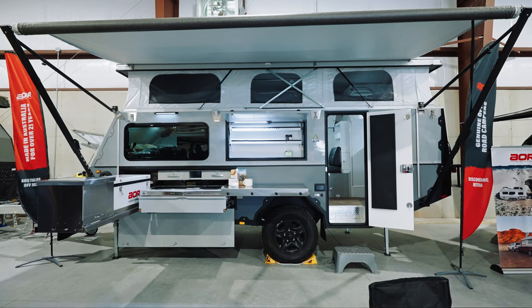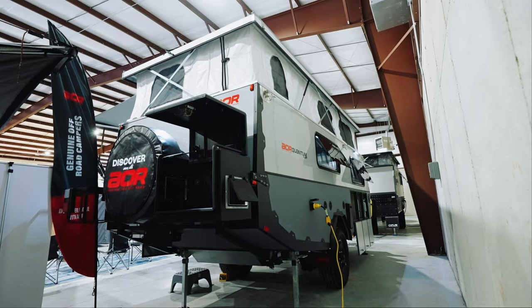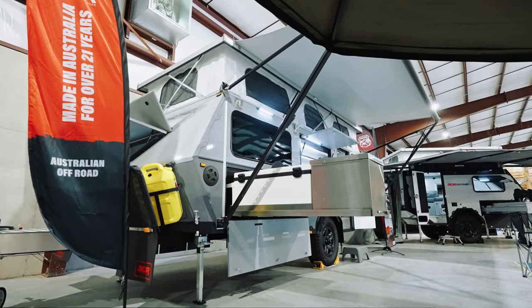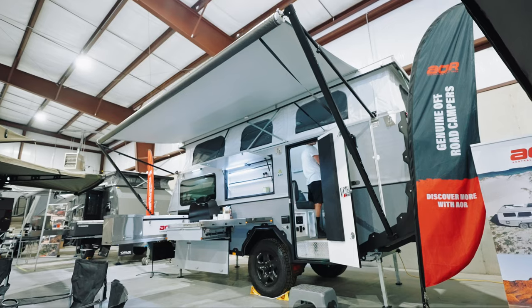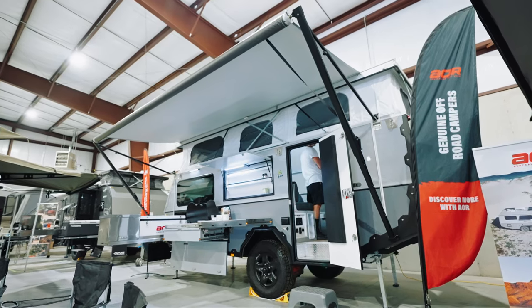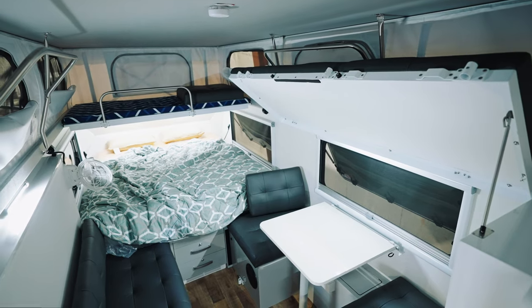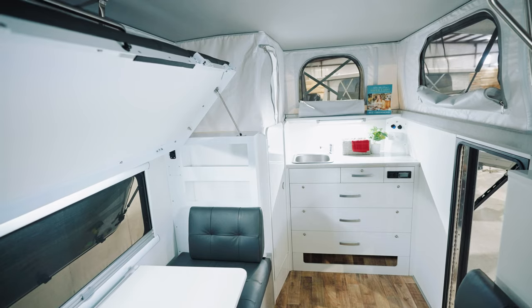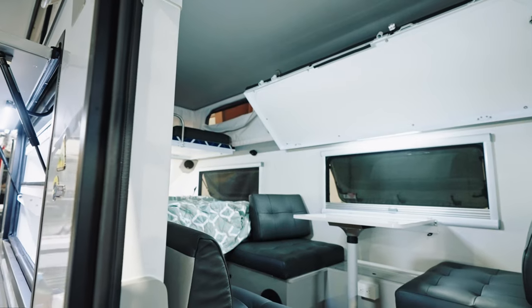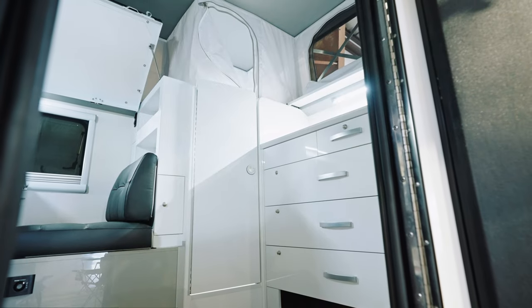Now I want to show you the AOR Quantum Plus. It's part of the family of AOR hybrid series trailers. This trailer is definitely larger than the Odyssey — it's designed to sleep a family of five. You've got three bunks on the interior as well as a queen size bed. You've got lots of storage on the inside, as well as seating space and a dinette. Being a much larger trailer, the Quantum Plus also has a lot more storage space.